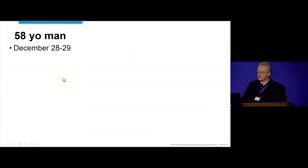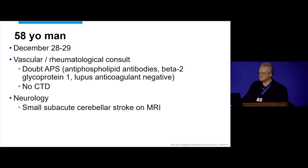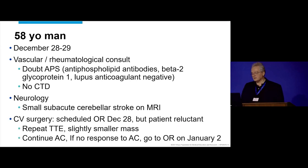Heidi tries to convince this guy to go to surgery. Vascular and rheumatology consult says it doesn't look like a hypercoagulable state — there's a mildly positive marker but the rest is negative, felt to be reactive. He's scheduled for surgery but still doesn't want it. Surgery says fine — if you really don't want to, we'll repeat the TTE. The TTE shows a little less mass, so the plan is to wait until January 2nd to operate.